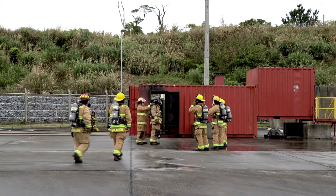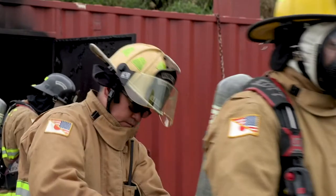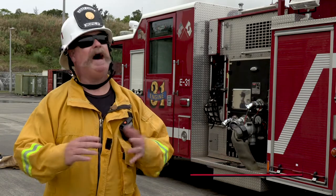A big cause of injuries to firefighters is what's called flashover. Flashover is a phenomenon where superheated gases that have not been combusted are given oxygen somehow and we get combustion of the atmosphere.